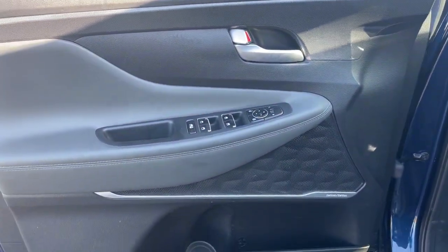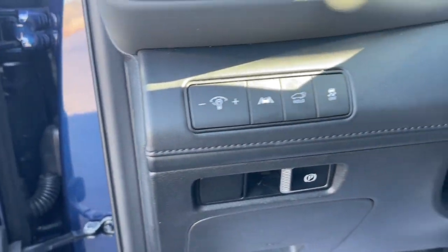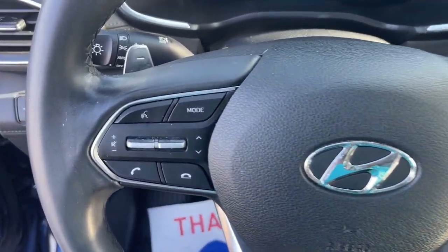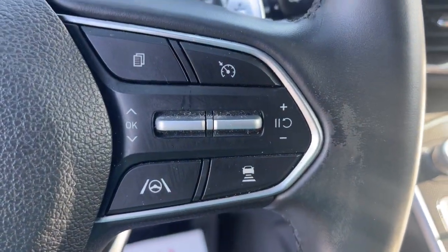These are just some of the great options this vehicle comes with: Apple CarPlay and/or Android Auto, Panoramic Roof, Navigation System, Keyless Entry, Hands-Free Lift Gate, Satellite Radio, Power Passenger Seat, Heated Mirrors, Lane Keeping Assist, and Aluminum Wheels.